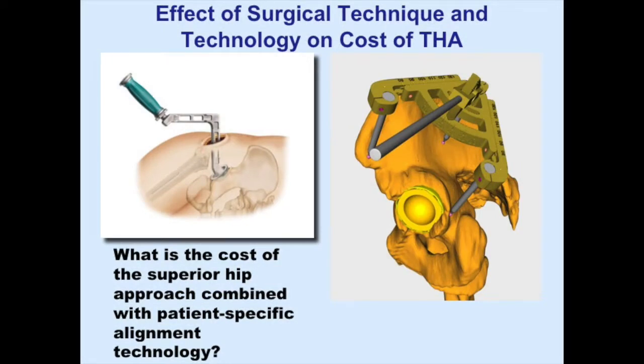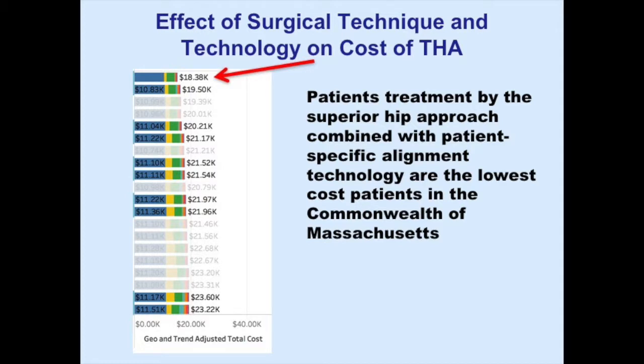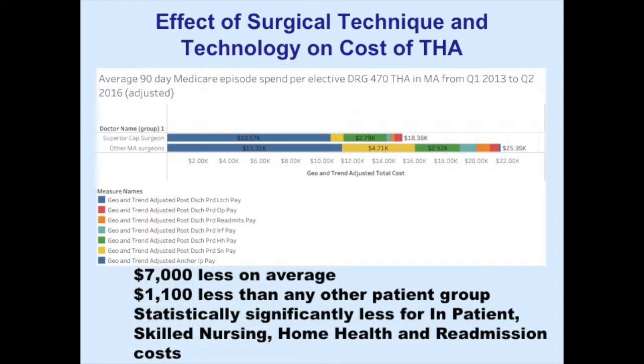Over the past 15 years I've been working hard on technology and technique issues, so I looked at those as well. On the left is the superior hip approach; on the right is surgical technology for precision alignment. Those patients who have that surgical technique combined with that technology have the lowest cost of any patients in the state — by about $7,000 on average, and $1,100 less than the next nearest. All categories are statistically significant: lower inpatient costs, lower rehab, lower home health, lower readmission.